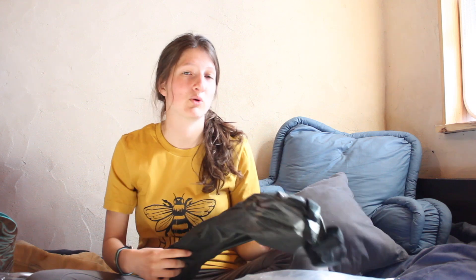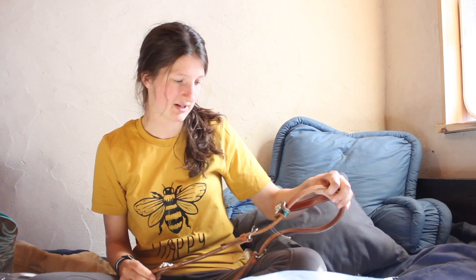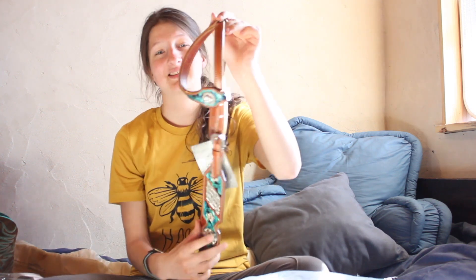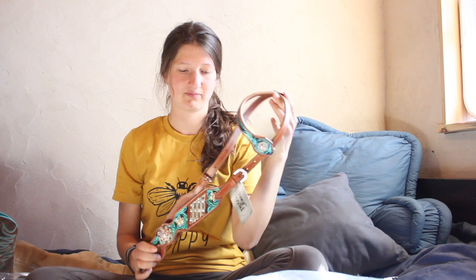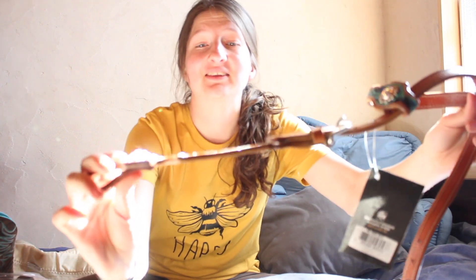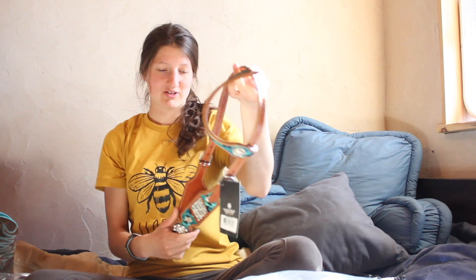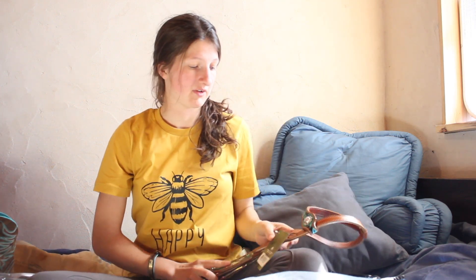First up is a bridle that was gifted to me from a friend over Christmas, and it's the most gorgeous thing you'll ever lay your eyes on. It's so my style — the colors are perfect. It's a Western bridle because we do barrels. It's probably really bright in the sun right now, but those colors are just gorgeous. Everything I've gotten, I've tried to match this bridle because it's like my color scheme now.